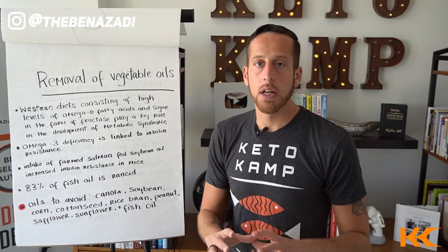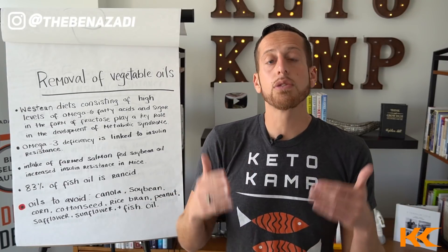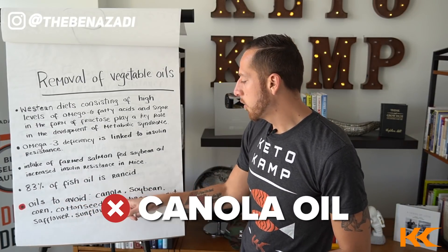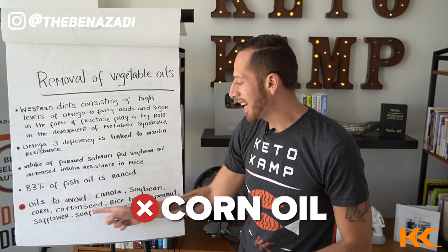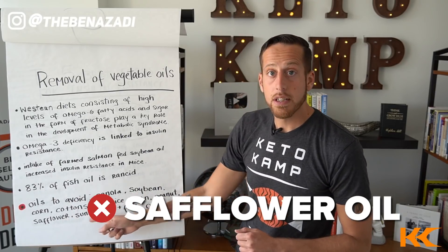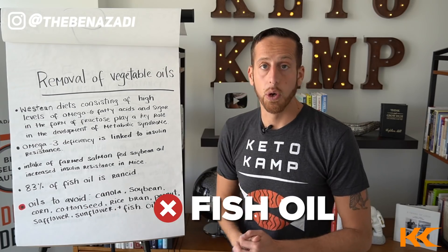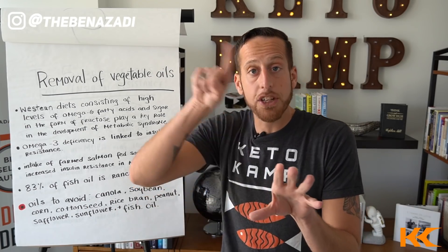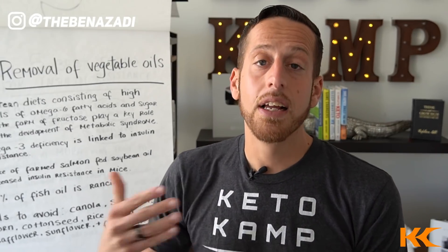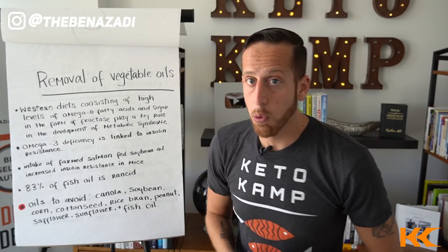Here are the oils I want you to remove starting today so you can get on this journey of healing your insulin resistance: avoid canola, soybean, corn oil, cottonseed oil, rice bran oil, peanut oil, safflower oil, sunflower oil, and fish oil. These are creating inflammation around your cells and those insulin receptor sites, preventing insulin from doing its job. That's step one.